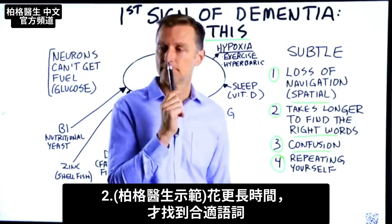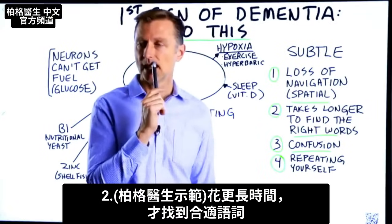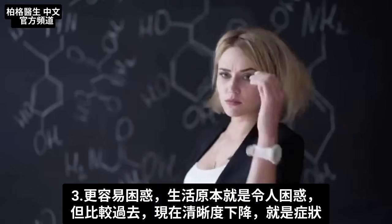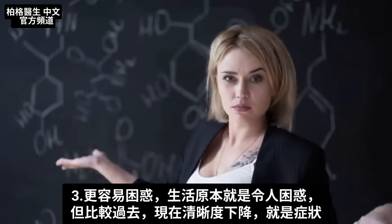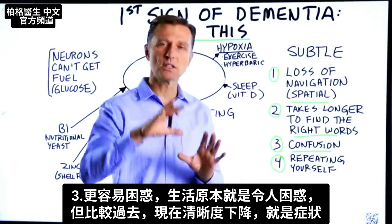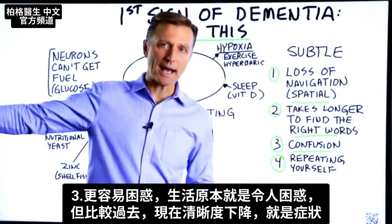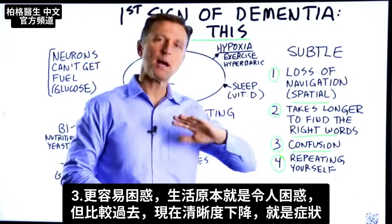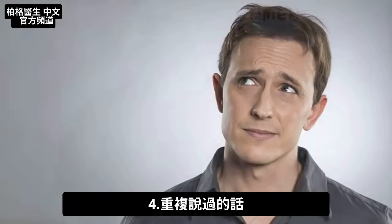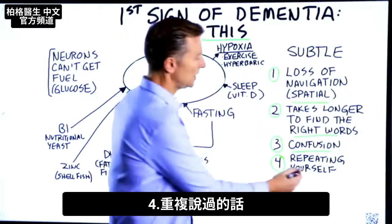Number two: it's taking you longer to find the right words. Number three: you're more easily confused. If you compare your past to the present, is there some type of drop in clarity? That could be one thing. Number four: you're repeating yourself.